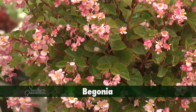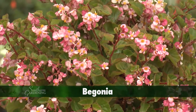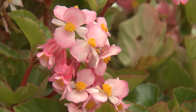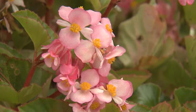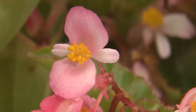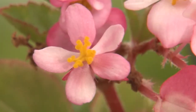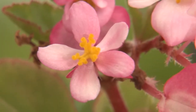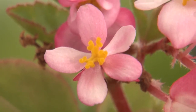Perhaps the most interesting flowers belong to the container and basket plant favorite, begonia. Begonias are monoecious plants which have separate male and female flowers on the same plant. The four-petal male flowers have numerous stamens containing the pollen. The five-petal female flowers have two to four twisted structures called stigma which receive the pollen grains.